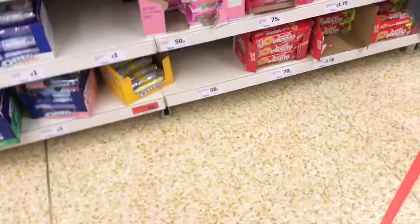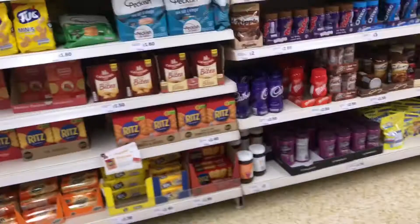They have Oreos for 50p! Golden Oreos for 50p! Brownie Oreos for 50p! Oh my god. I wish there was just a whole aisle of Basics stuff, but we have to look around for it. We have Sainsbury's Basics tea at home so we can try some — but we don't need to buy more.